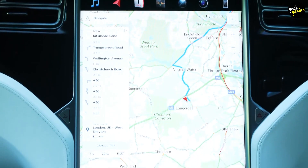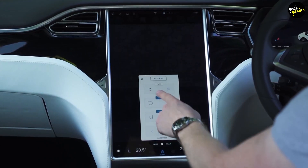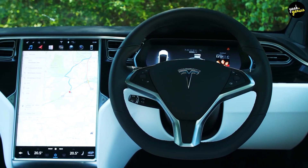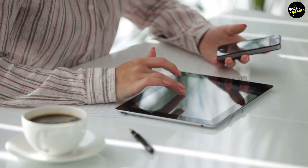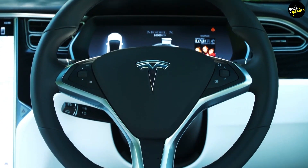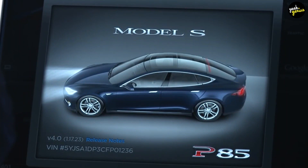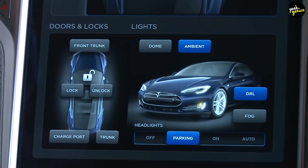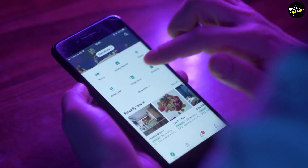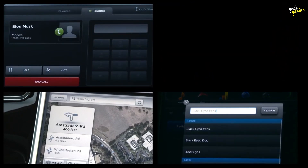The 17-inch touchscreen and display is significantly larger than the average automotive infotainment interface. It is powered by a 1.4 GHz quad-core NVIDIA Tegra 3 processor with the same computing power as today's smartphones and tablets. When it comes to technology advancement, the automotive industry is typically years behind the technology sector. The Tesla Model S's display and touchscreens are incredibly high-end, and Tesla was using costly parts because it wanted to give the driver a mobile device-like interface.